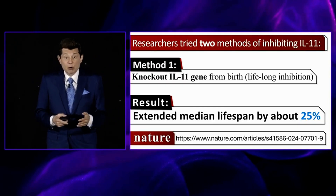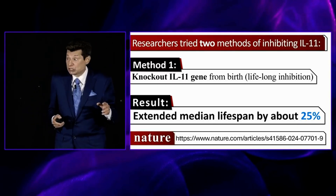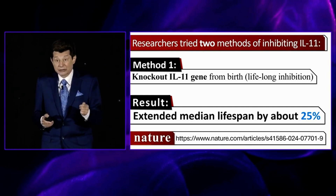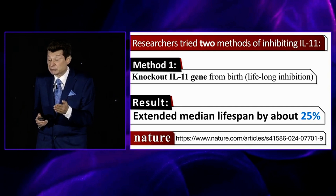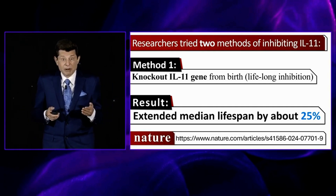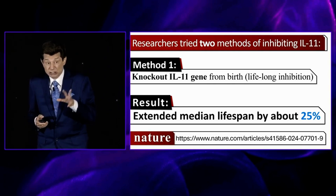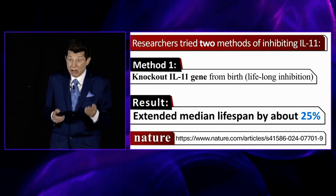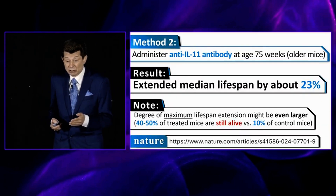There are a couple of ways to do it. One scientist used gene therapy — they knocked out the gene that produces IL-11 from birth and extended median lifespan by about 25%. Some people might wonder if we need IL-11 at all. It turns out there are redundant mechanisms to do what it's supposed to do in the body, and we can probably knock it out completely and not miss it, while at the same time extending our lifespan.